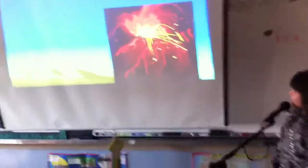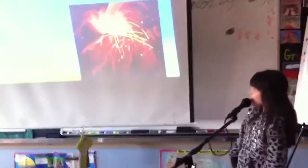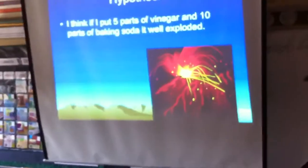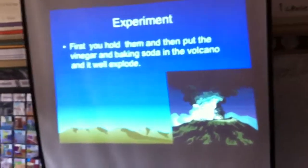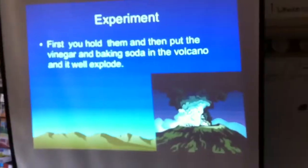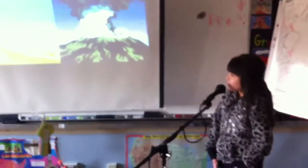I think if I put 5 parts of vinegar and 10 parts of baking soda, it will explode. First you hold them and then put the vinegar and baking soda in the volcano and it will explode.